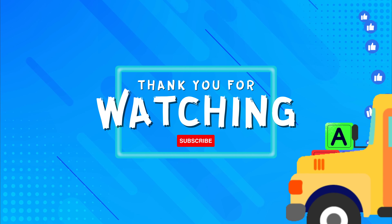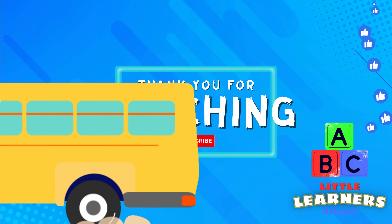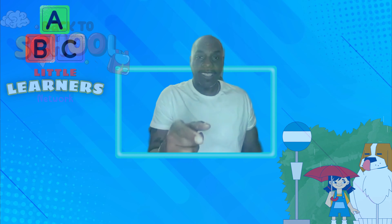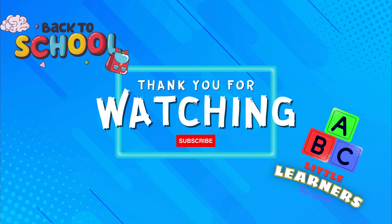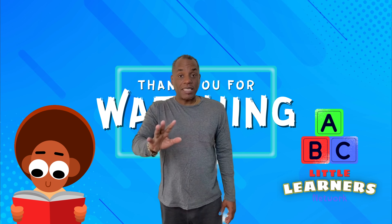Don't forget to hit that like button and subscribe to make sure you get all of our latest videos. See you next time at the Little Learners Network. Goodbye.